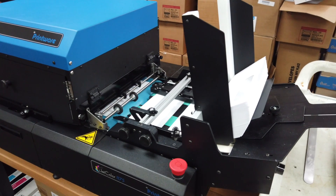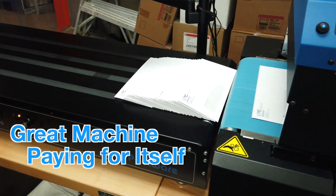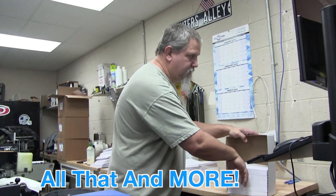We would definitely purchase the 1175 again. The iJet color is a great machine. I think it's definitely paying for itself probably multiple times over, and it will continue to do that I'm sure. So far it's done exactly what we expected it to do and more. From what I've seen so far, I'd give the 1175 five stars.